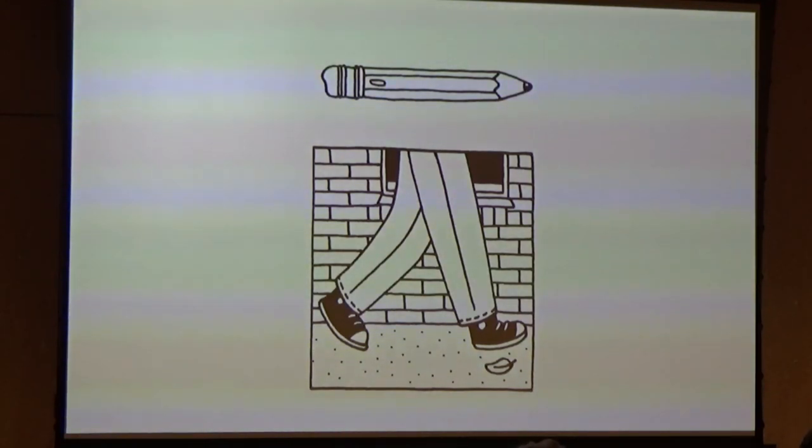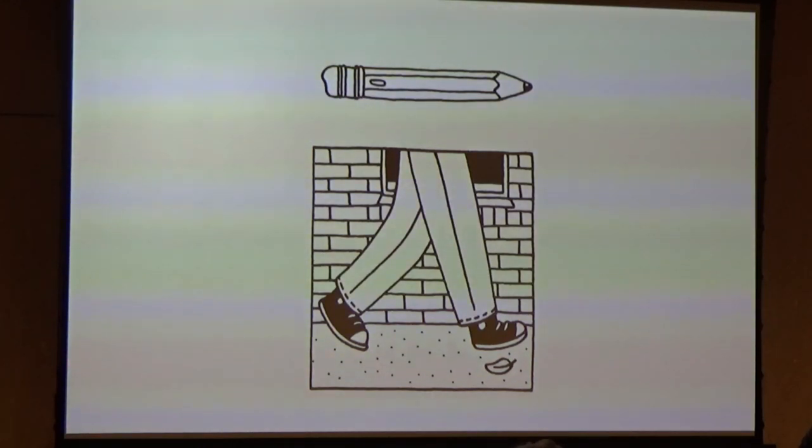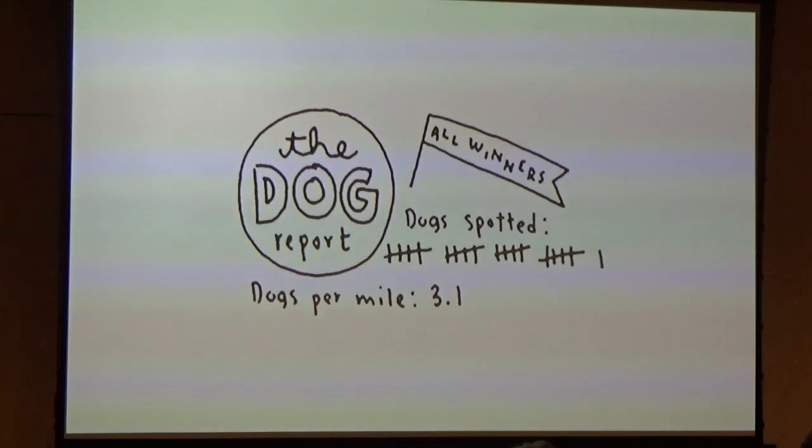So I downloaded Instagram on my phone and registered the name Seattle Walk Report, because that seemed like the most straightforward explanation of what I was trying to do, and I put up that first installment. This was the very first Seattle Walk Report on Instagram, documenting a five-mile walk. I lost the original drawing, so it's a little bit hard to read, but here's one highlight: I saw 21 dogs — 3.1 dogs per mile. Pretty exciting stuff.